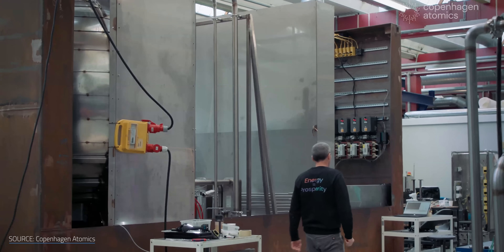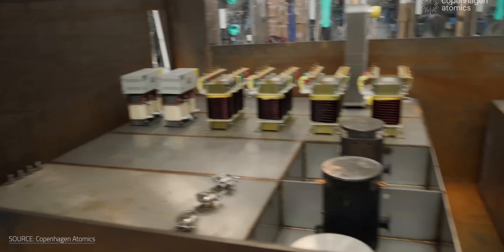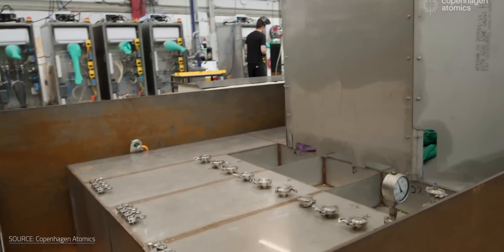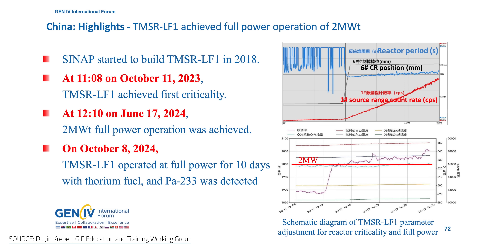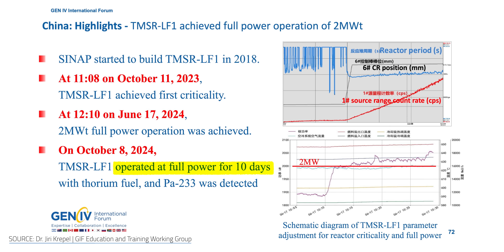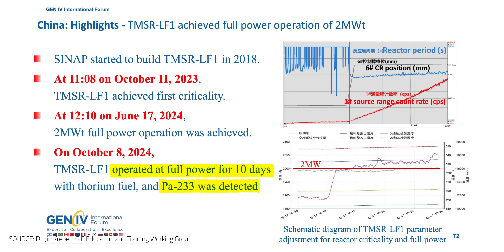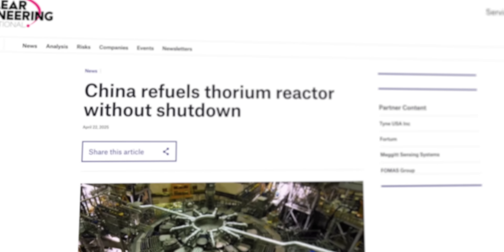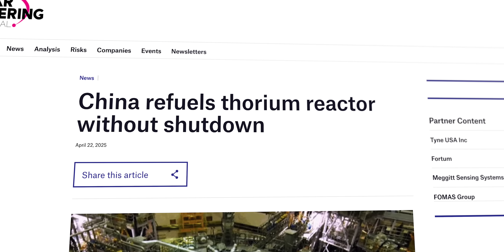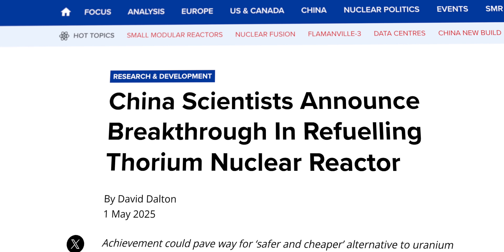One of the most expensive things are these licenses and approvals. Once more than 100 of these reactors have been built, the price of licensing and approval will also come down. While Copenhagen Atomics gears up, China appears to have crossed the starting line. In October 2024, a state-sponsored molten salt reactor ran at full power for 10 days with thorium and uranium in its fuel mix. It even bred protactinium-233 — a clear sign that nuclear breeding was underway. In April 2025, Chinese researchers announced they topped up their reactor with fresh fuel without first shutting down — another early milestone on the road to continuous operation.